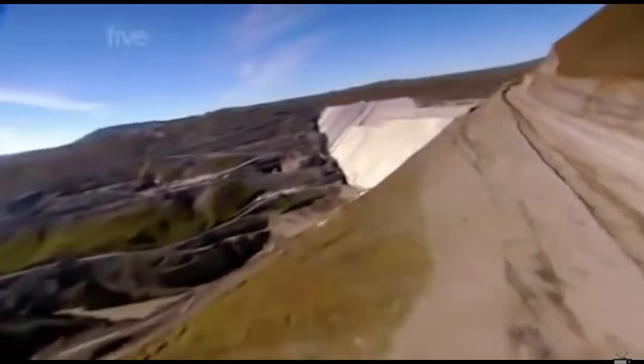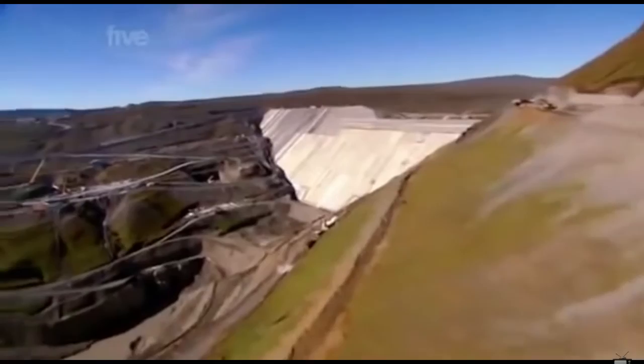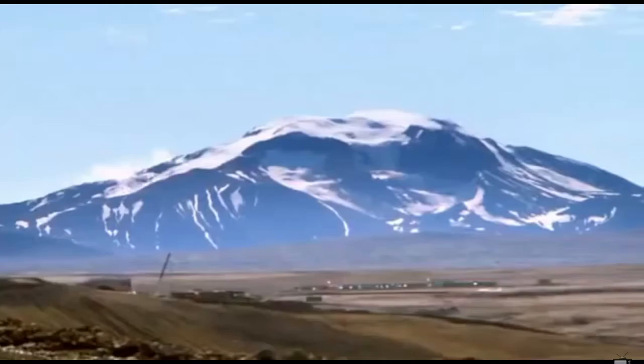Iceland, August 2006. For over three years, work has been underway on the country's biggest ever engineering project, the Karanuka Dam. The goal of this massive venture is to harness the power of one of Iceland's most abundant resources — water — and turn it into cheap electricity.